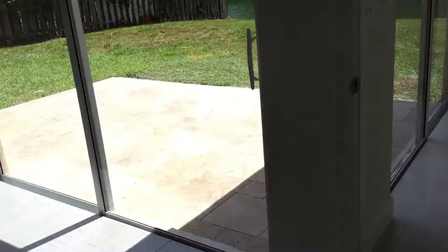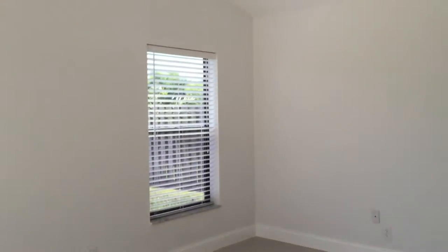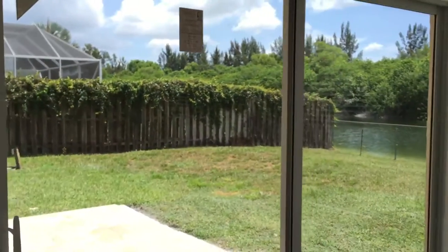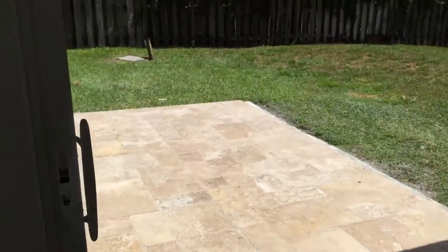Let's walk into the third bedroom, which could also be used just as a den or an office. Here's the closet. Sliding glass doors — gorgeous. Lots and lots of light, and high ceilings. High hats. Pavers.